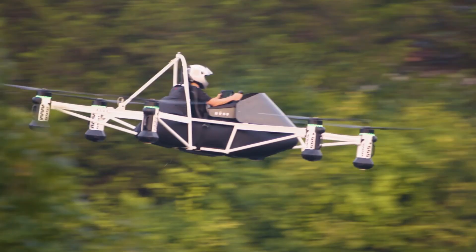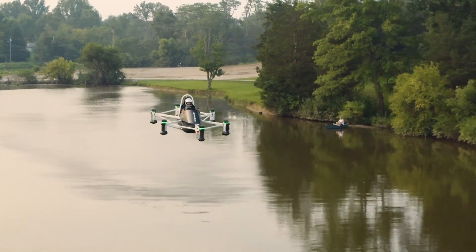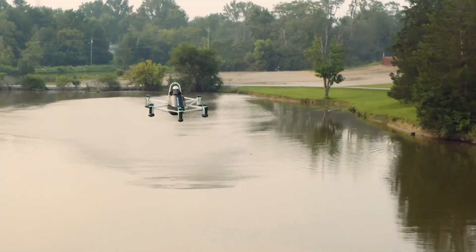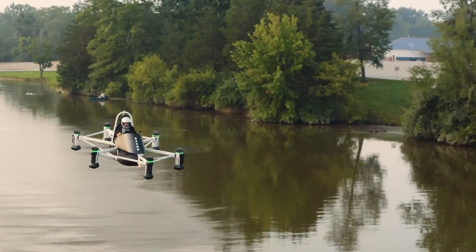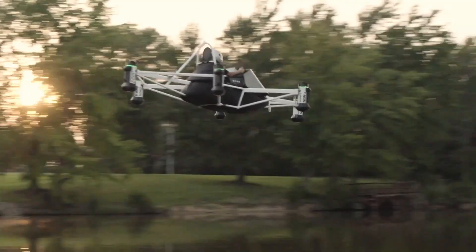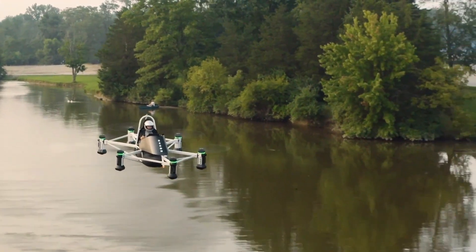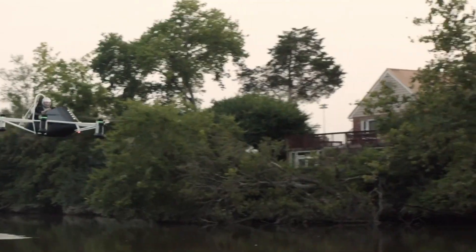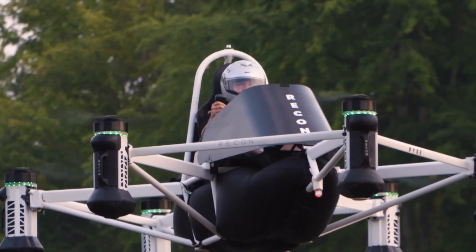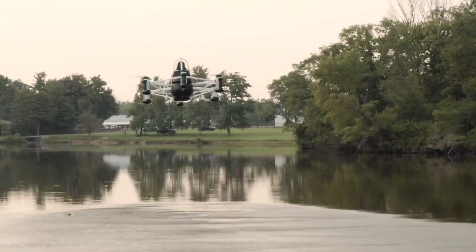The RISE Recon is a next-generation personal electric aircraft that brings the dream of simple, safe, and accessible flight closer to everyday reality. Developed by RISE Aerotechnologies, this single-seat eVTOL — electric vertical takeoff and landing — vehicle is built to serve practical needs rather than luxury ones. Designed especially for farmers, ranchers, landowners, and outdoor professionals who need a fast, flexible, and efficient way to travel short distances over diverse terrain. Unlike traditional aircraft that require a pilot's license or complex training, the RISE Recon has been engineered to be easy to fly for almost anyone.